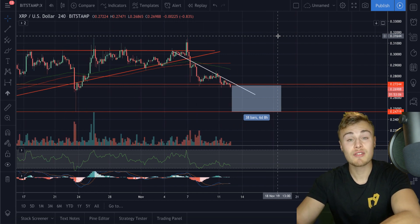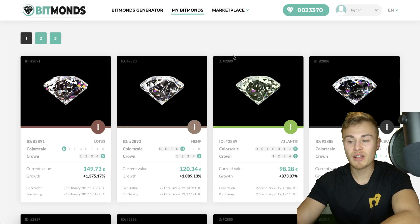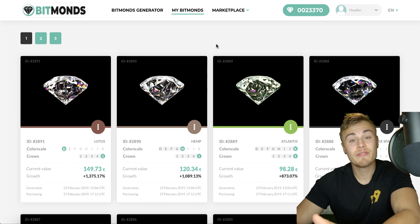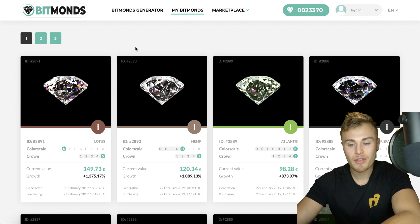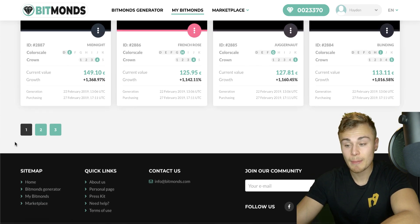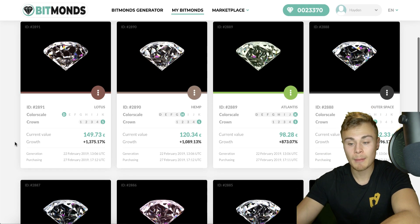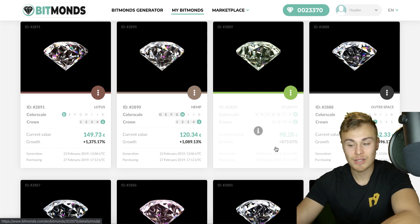Before I continue, I want to give a huge shout out to today's sponsor Bitmonds for sponsoring today's episode. Bitmonds is a great way — it's like an alternate investment. It's a digital asset. So instead of investing in baseball cards which are one-of-one, you'll be investing in a digital diamond, which is a one-of-one. A great way to check whether these are one-of-one is as simple as clicking on them. I got involved in Bitmonds back in February and I own around 20. Each Bitmond starts off at $10, which you can get invested into, and they are a one-of-one.